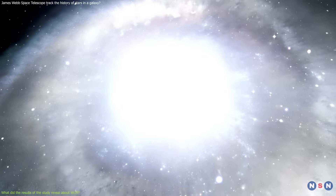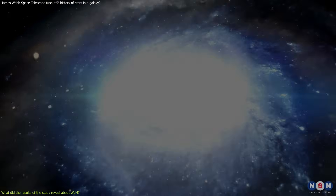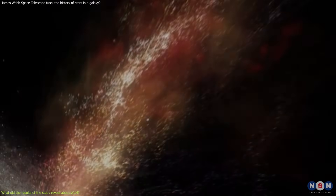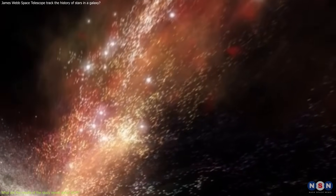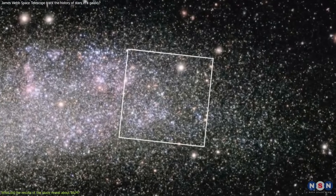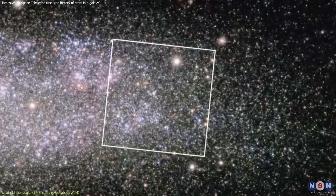Astronomers found that the galaxy had a major burst of star formation about 13 billion years ago, soon after the Big Bang, then another burst about 6 billion years ago, another about 2 billion years ago, and the most recent burst about 200 million years ago — which is still ongoing. They also found that the star formation rate has varied by a factor of 10 or more between the bursts and the quiescent periods, which is a very large variation.